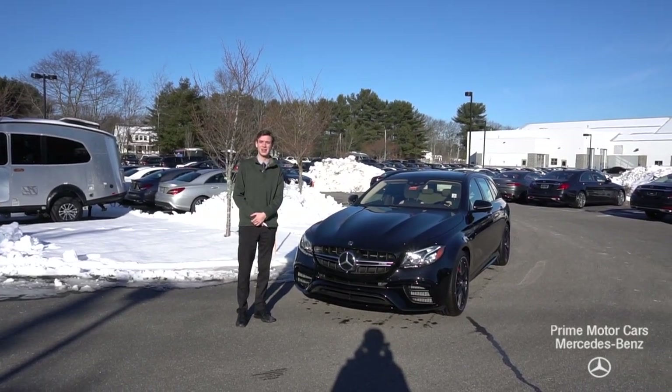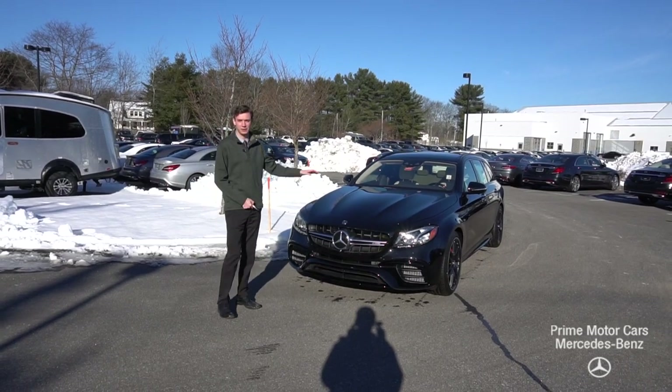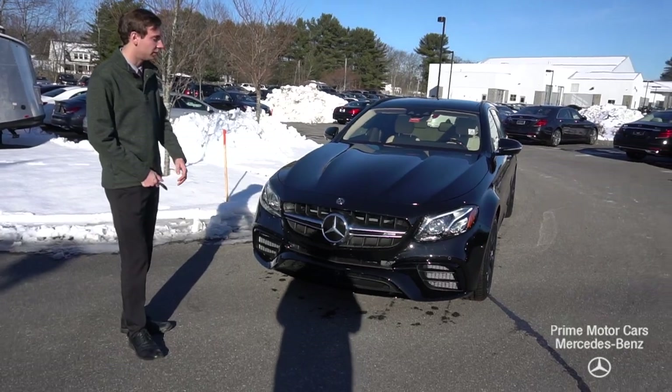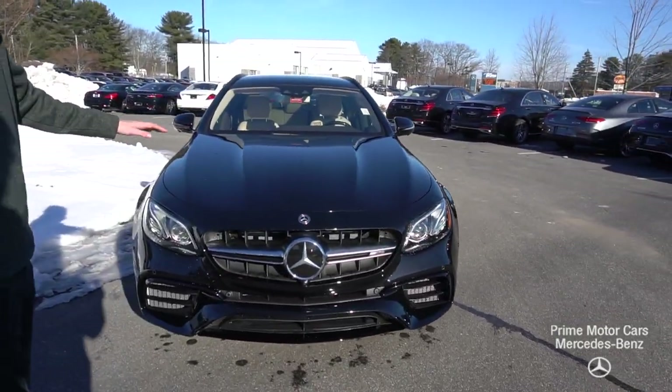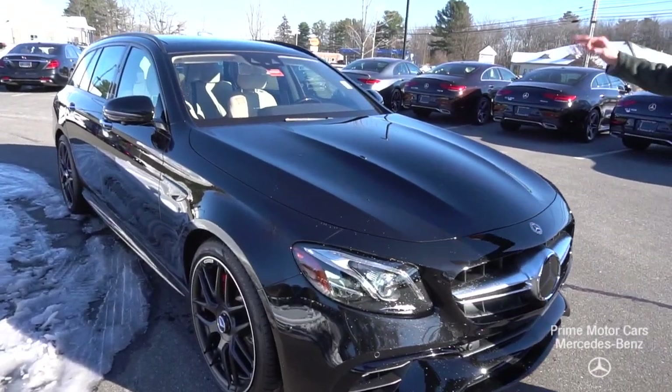You inquired about our 2019 E63 S wagon and I have the vehicle to my left. This is the exact car that you had inquired about — obsidian black metallic with a macchiato beige and black leather interior.